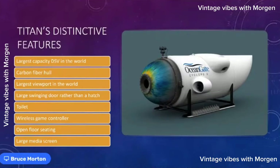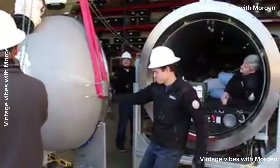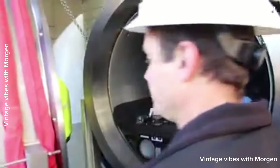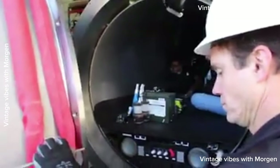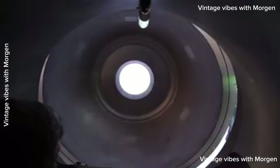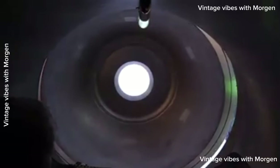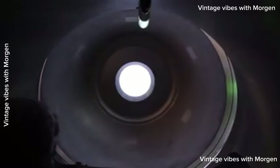On a normal DSV, you get in and out through a very tight hole into the pressure vessel. Our founder Stockton didn't like that — he wanted something more convenient for mission specialists. So the front dome swings open on a hinge, allowing you to get in and out without squeezing through a tight hole. This was also very convenient for assembly — electronics, large sections of the interior could just be slid in.